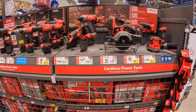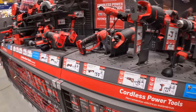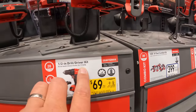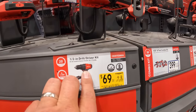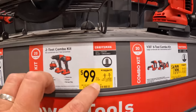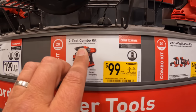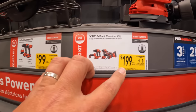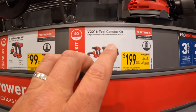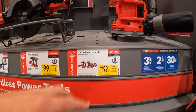For special pricing on their tools: $69, was $79, for their ½-inch drill driver kit — that's brushed. Or $99, was $149, for their 2-tool combo — those are brushed. Or $200 for their 6-tool combo kit. That's not a bad deal at all. For $200, you can't go wrong.